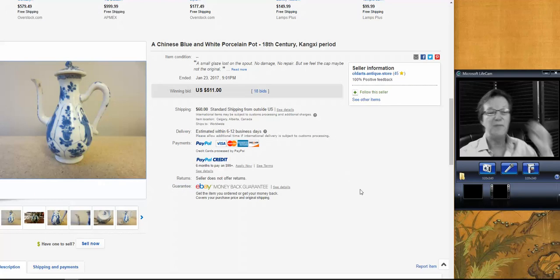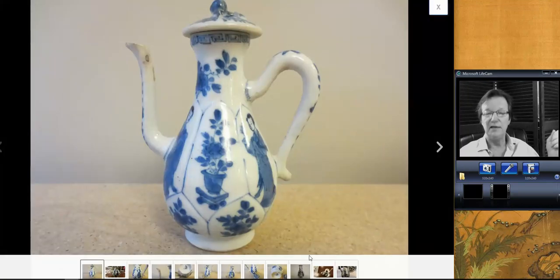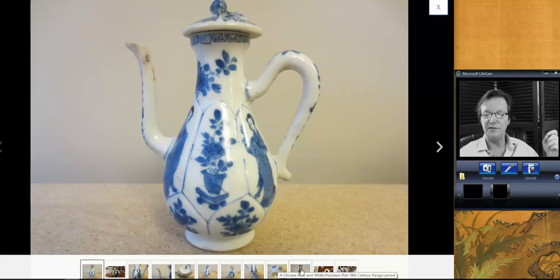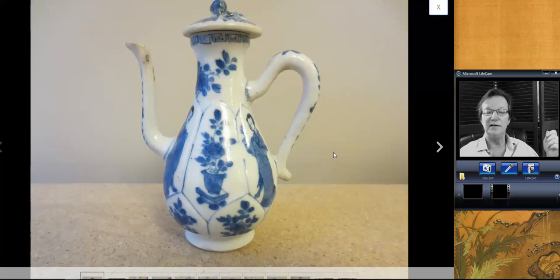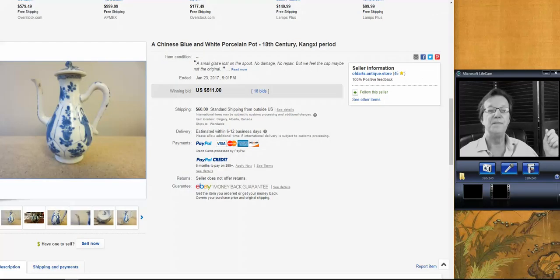Then we have the Kangxi wine pot. They call these teapots — they're not teapots, they're wine pots. This was a nice one; it had its original cover and a nice handle. I didn't see anything broken on it. Often, after a few hundred years, the necks or handles get snapped off and reattached — this one wasn't the case. It brought $511. This was from a new seller, Old Arts Antique Store, in Canada. Hopefully he'll keep putting up good things.